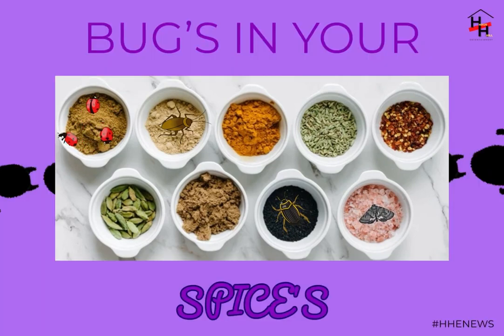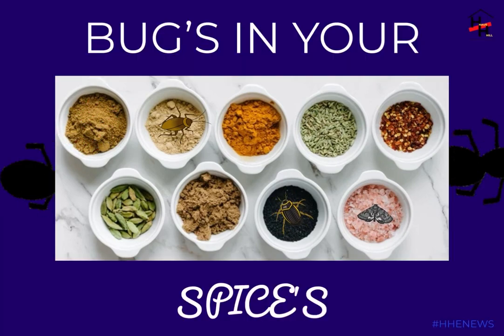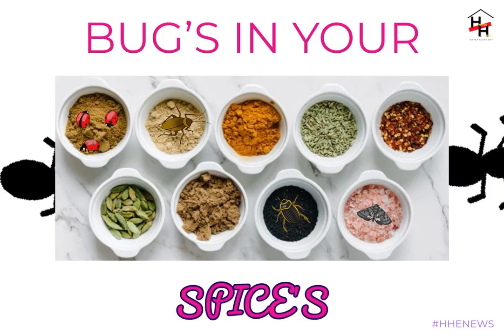These particular pests are beetles, so they undergo complete metamorphosis — they have an egg, larva, pupa, and adult stage. The worms found in the spices are reportedly mostly in larva form. The cream-colored larvae have three pairs of legs, an orange head, dense hairs, and chewing mouth parts.